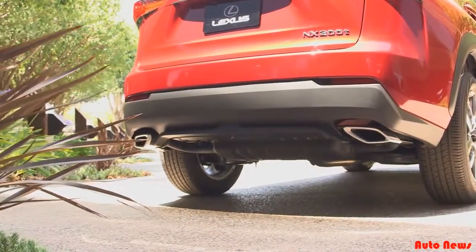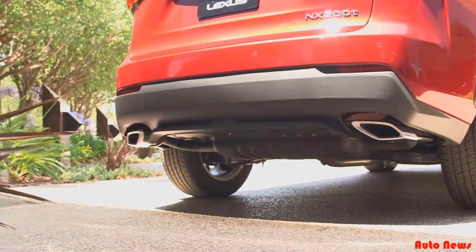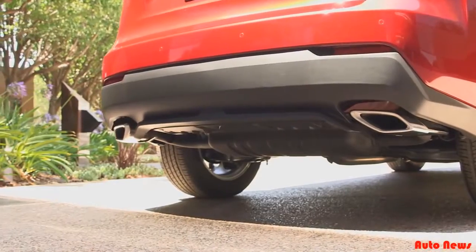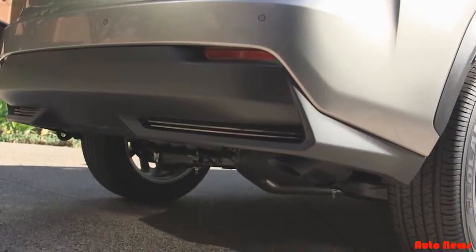When you're behind an NX, you'll notice sculpted, jewel-like LED tail lamps enhanced with a black exoskeleton. In back, dual exhaust pipes have been adopted for the first time on a Lexus utility vehicle. These diamond-shaped, motorcycle-inspired exhaust pipes match nicely with the fog lamps up front. The hybrid model distinguishes itself with hidden exhaust tips.